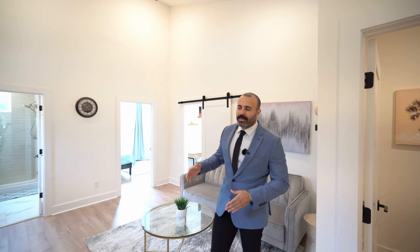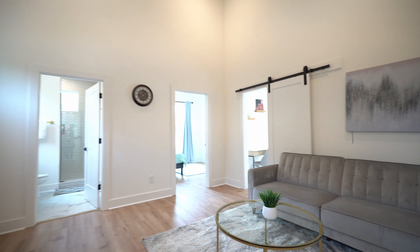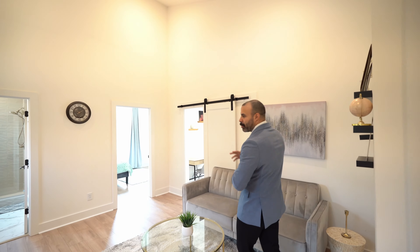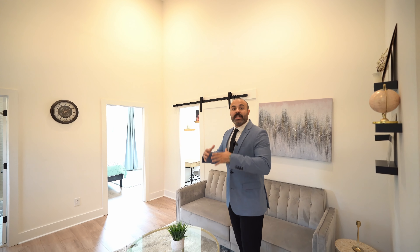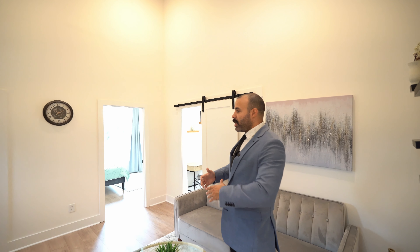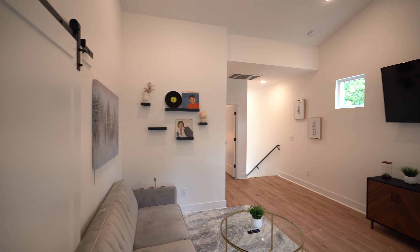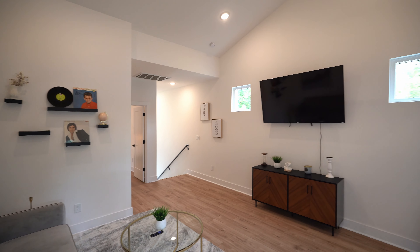Up on the second level, you don't just have a skinny little hallway — I really like how they have a second landing up here. This is a four-bedroom home, and this area adds another feel whether it's going to be a playroom, an office, or a living area. I like that they kept this wide open space so you can make of it what you'd like.